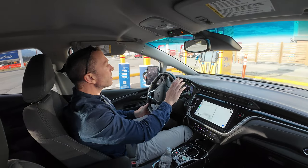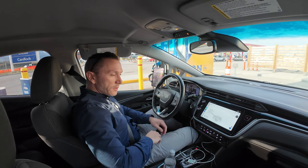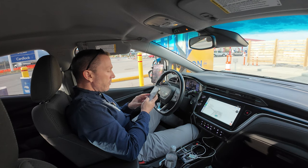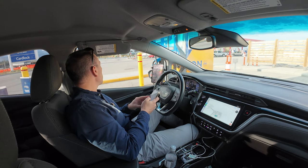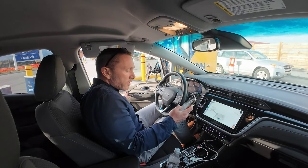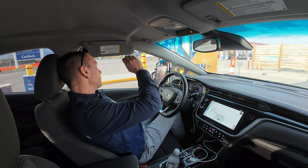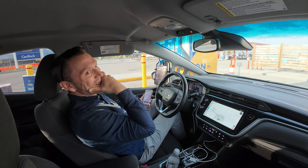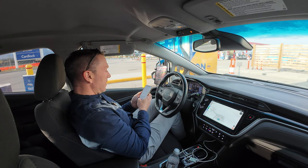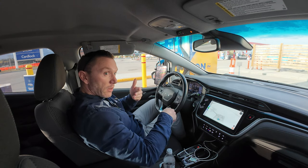Here we are at the last charging stop. Park — okay, Charge EV, this one — plug in — start charging. Oh come on. Oh man. And I could have just waited five minutes over there. Stop charging — I don't know why it doesn't initiate. I'll try the other one.